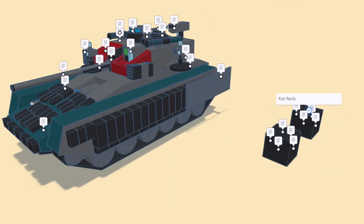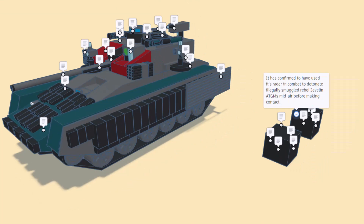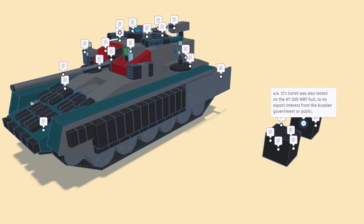Some fun facts of the ADAE 200: the turret is available as its own standalone option, eligible to modify the T-series of tanks and the Leopard 1 and 2. Five Rhinos along with 12 AC LTV-12s were able to wipe out an insurgency caused by rebels in eastern Acadia. It has confirmed use of its radar in combat to detonate illegally smuggled rebel Javelin anti-tank guided missiles mid-air before impact. Its turret was also tested on the AT200 main battle tank hull with no export interest.